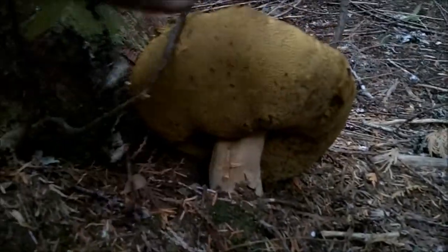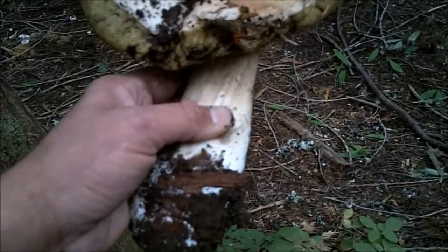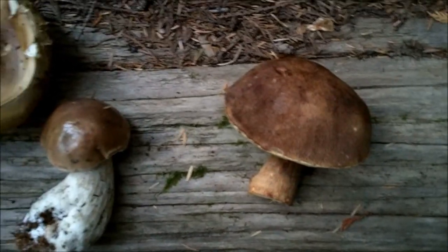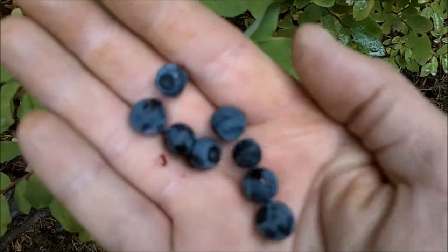Oh yeah, they didn't get to that one — let's get it out of there. Check this out! Not too bad. If I would have been here a day or two ago I would have had five or six monsters in that patch, but I'm going to keep looking.